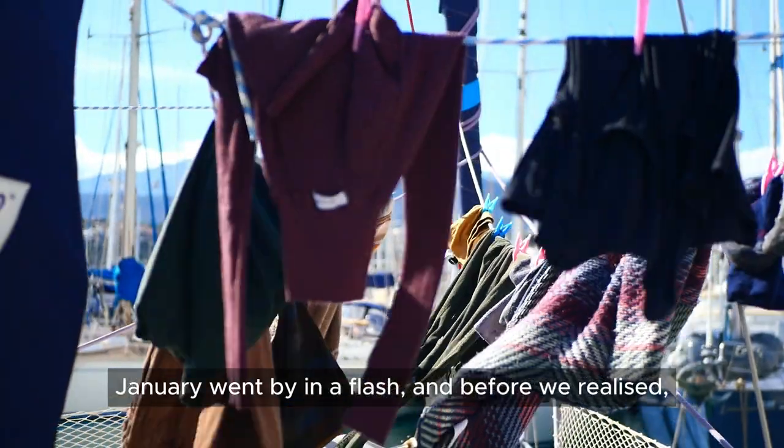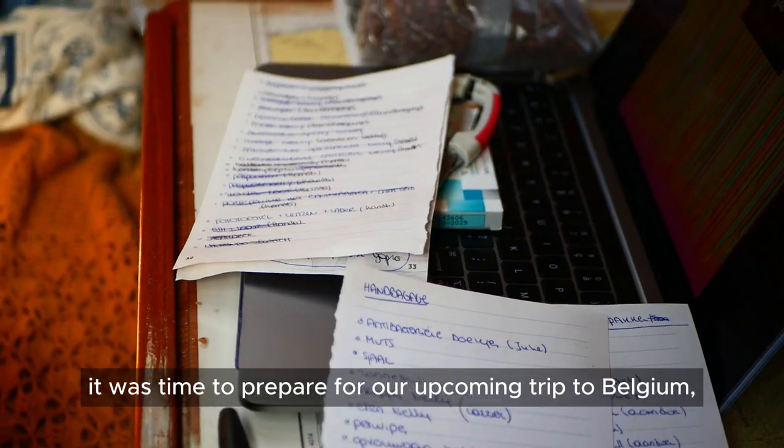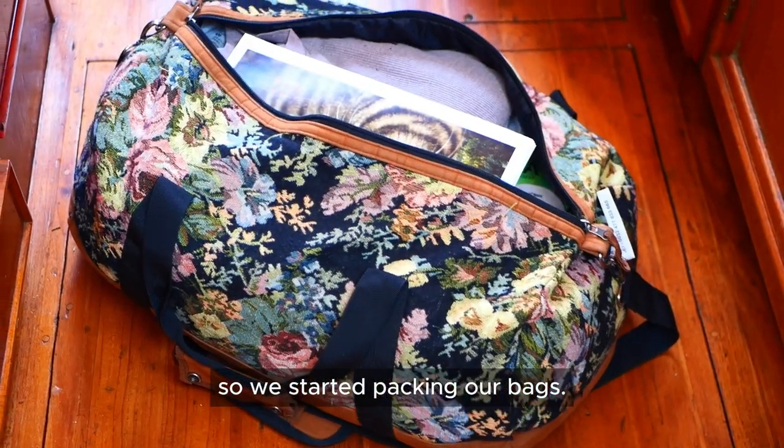January went by in a flash and before we realized it, it was time to prepare for our upcoming trip to Belgium, so we started packing our bags.